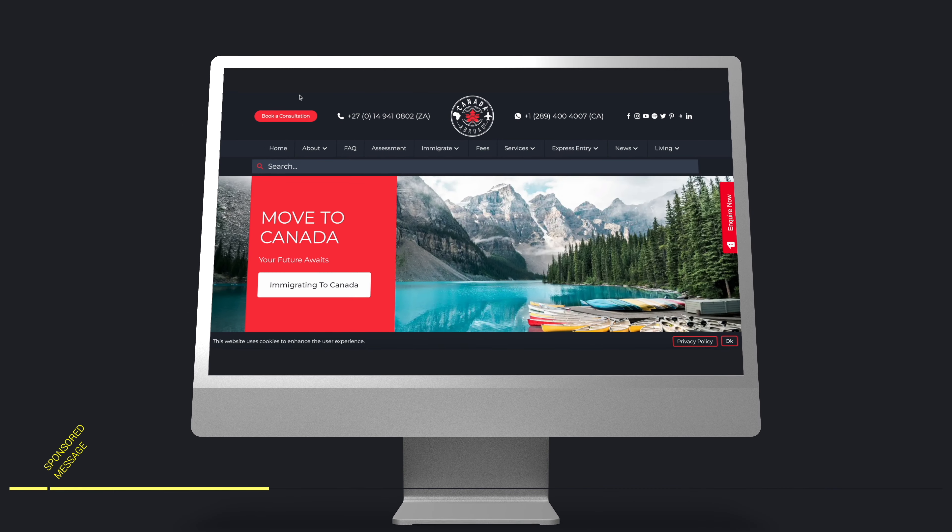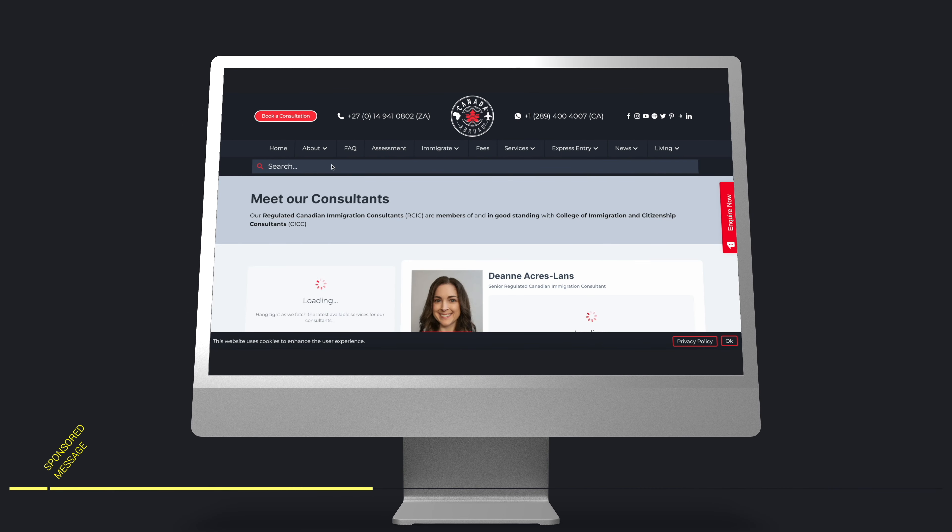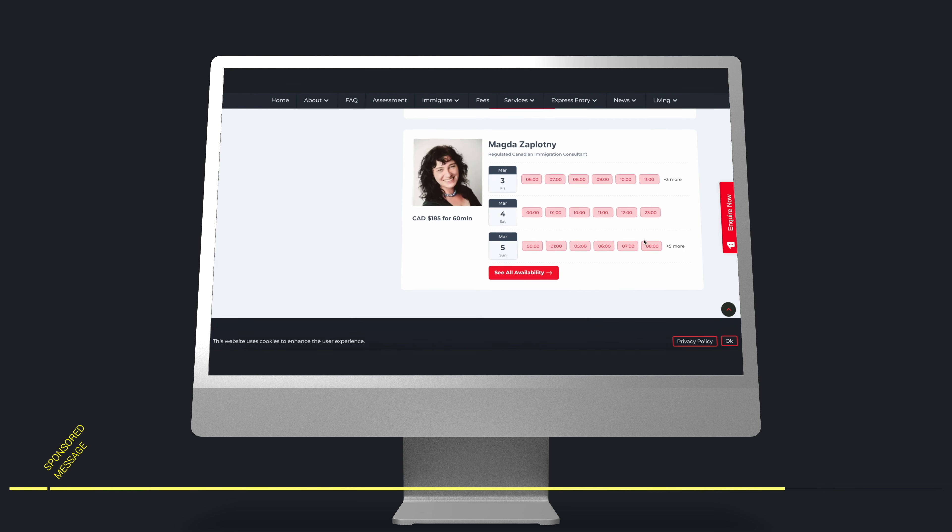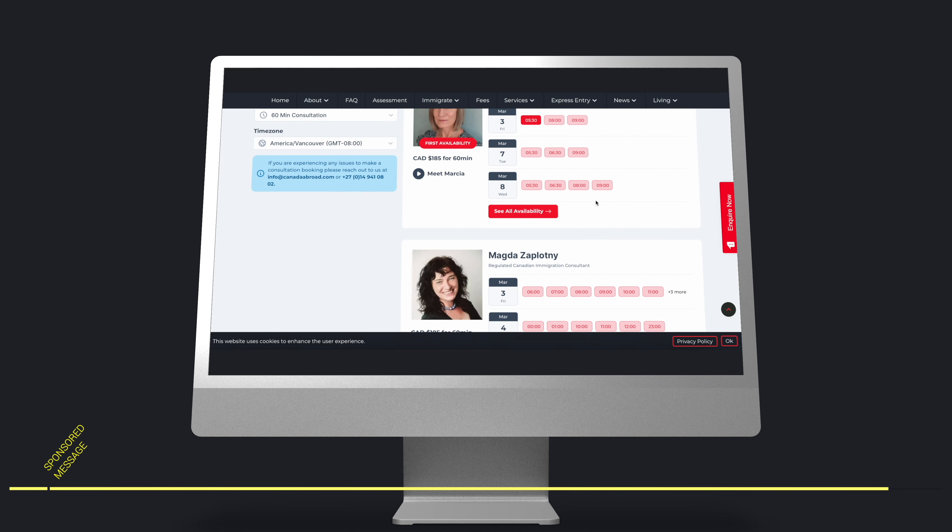Before we get to the draw numbers, we need to thank the sponsor of today's video, Canada Abroad. Canada Abroad is a trusted partner of Moving to Canada, and one that we recommend for all your express entry needs. So if you need help with your application, or want someone to take the whole process off your hands so you don't have to worry about it, then we recommend booking a consultation with one of the Canada Abroad team members today.